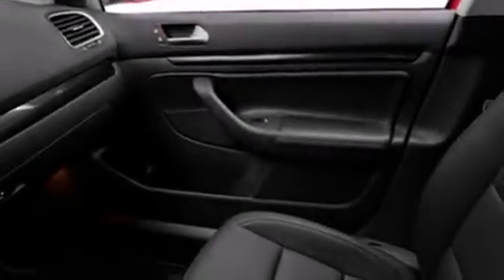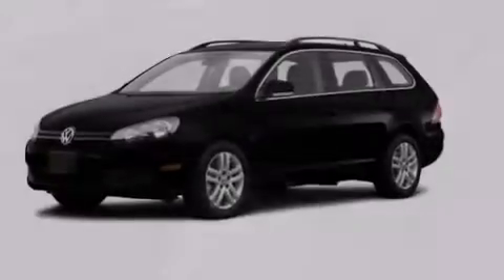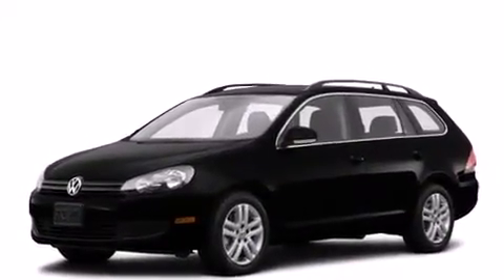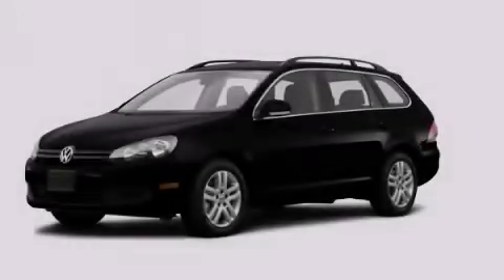With an EPA estimated rating of 42 miles per gallon on the highway, this vehicle does not compromise its fuel efficiency for size, comfort, or fun. Stop by today and test drive this vehicle for yourself.